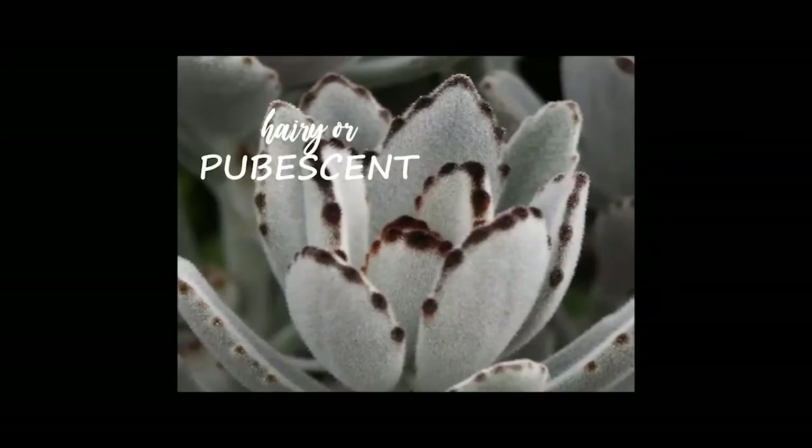Some succulent leaves can also be hairy or pubescent. This Kalanchoe-type plant has adapted to an environment with very high light and wind — many Kalanchoes are found in places like Africa or the Middle East on high-elevation cliff sides. They have developed a hairy covering over the leaves that acts like sunscreen, reflecting light to keep leaves from burning. The pubescence also decreases the desiccating effects of wind by pushing air up and away from the leaf surface, helping the plant conserve water.